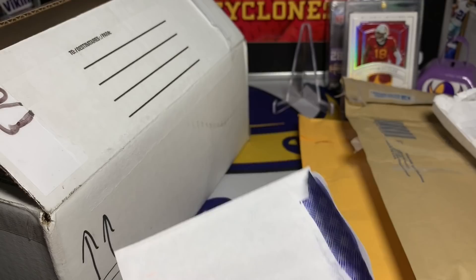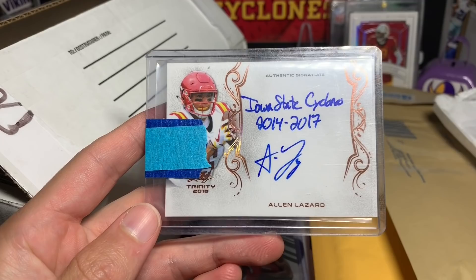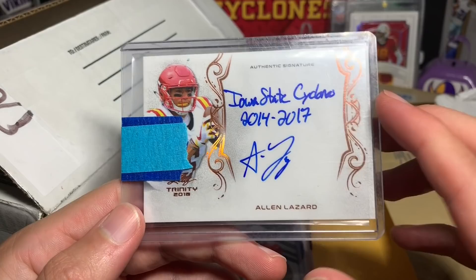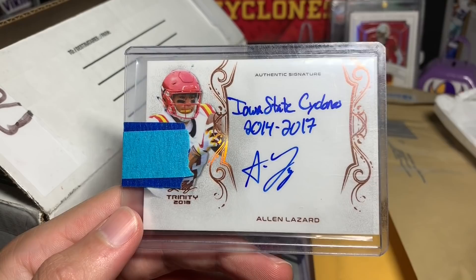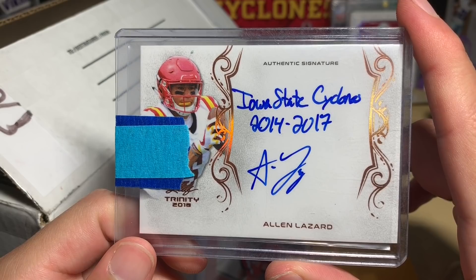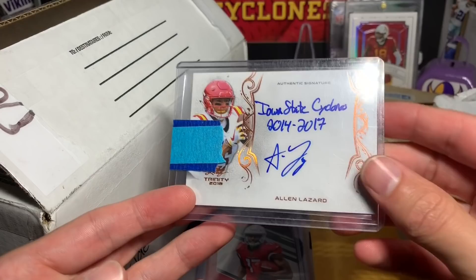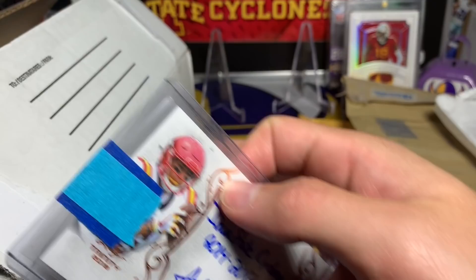I see another plain white envelope down here. This one is from - oh, this was an eBay buy. It was like five dollars with free shipping, which is why it's a plain white envelope. Alan Lazard, Iowa State Cyclones inscription, 2014-2017. Of course I graduated in 2018 so he was there a majority of the time I was as well. Alan Lazard obviously doing well on the Packers now. The Leaf Trinity looks really nice, it's not numbered but still a nice card.